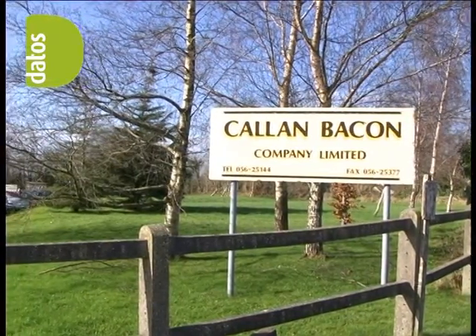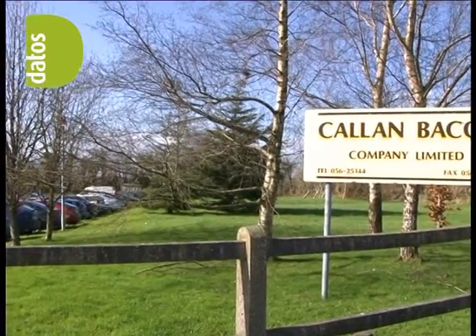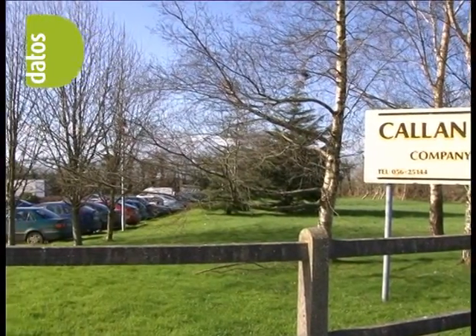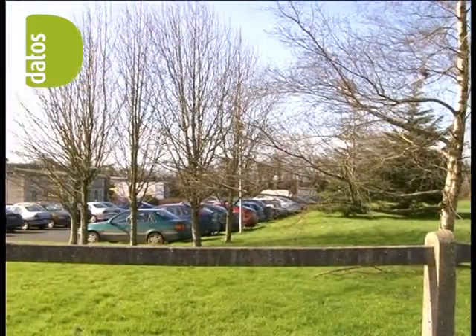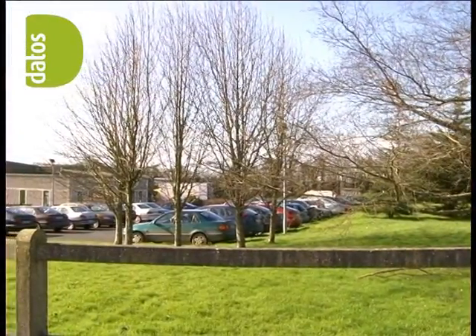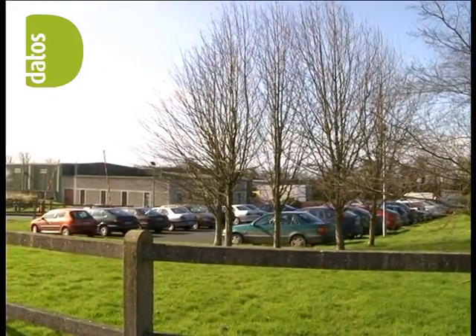Callan Bacon is a bacon processor operating from a purpose-built 20,000 square foot bacon factory in the beautiful town of Callan, Kilkenny in Ireland. They were founded in 1924 and are experiencing significant growth throughout Ireland and the UK.